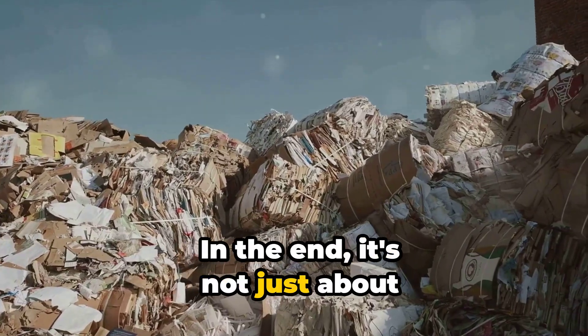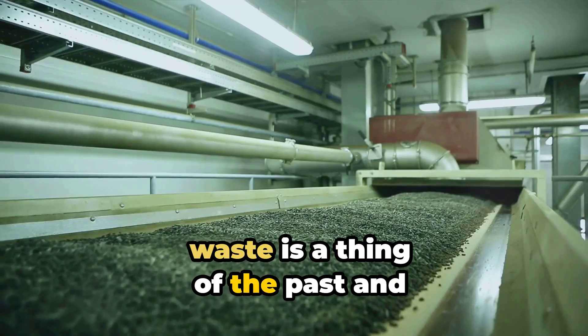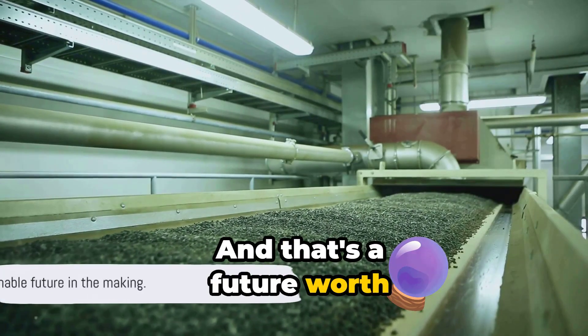In the end, it's not just about creating paper. It's about creating a future where waste is a thing of the past and sustainability is the norm. And that's a future worth striving for.